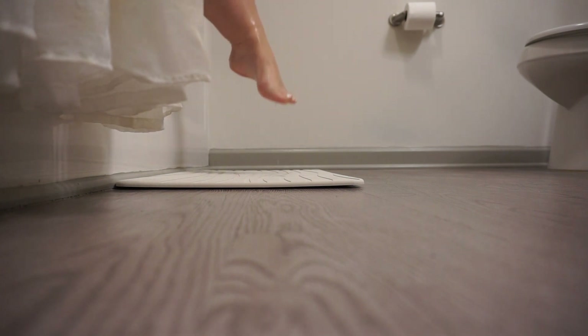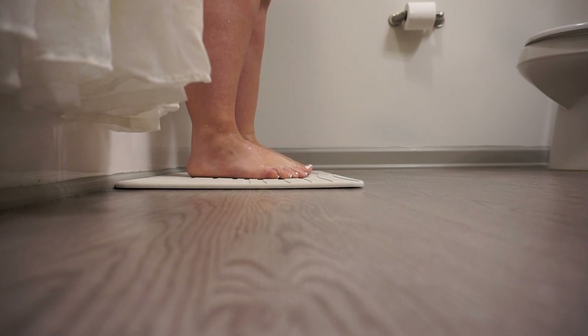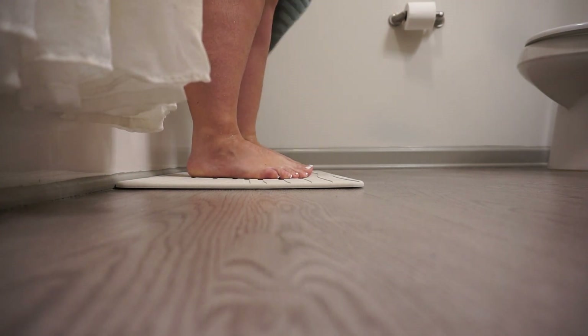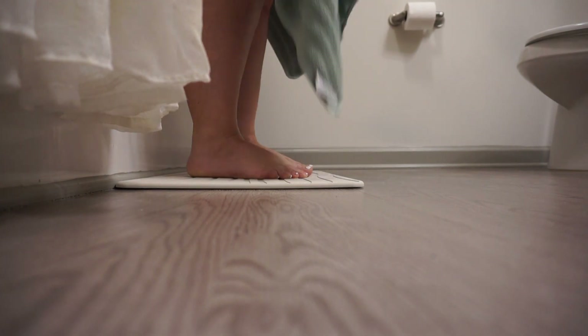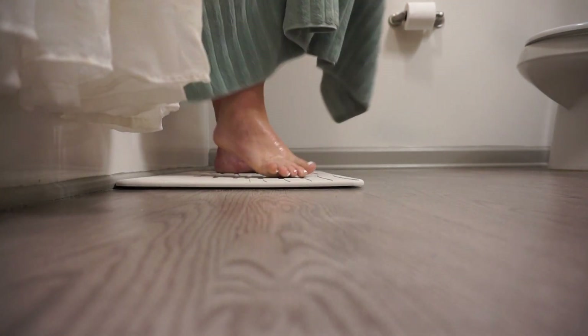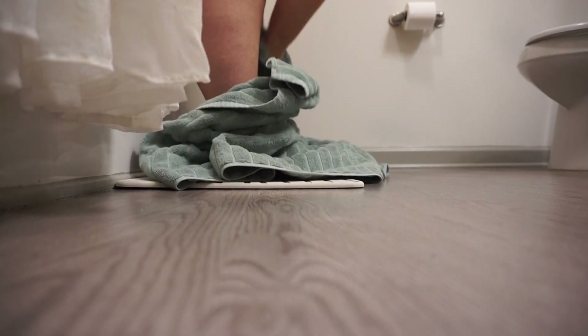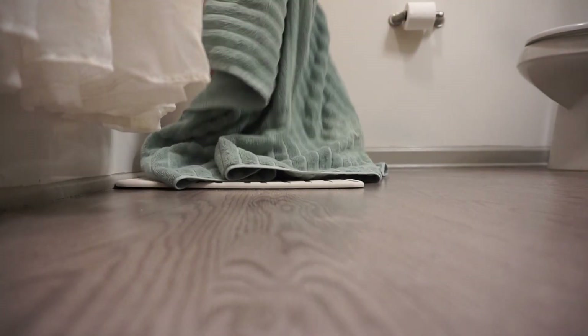I do want to say a huge thank you to Suterra for sponsoring this video. This is their bath stone and I absolutely love it. The benefits are: it's natural and sustainable, it inhibits mold and bacteria, it's anti-slip, ultra absorbent, long-lasting, eco-friendly, multi-use, and quick dry.